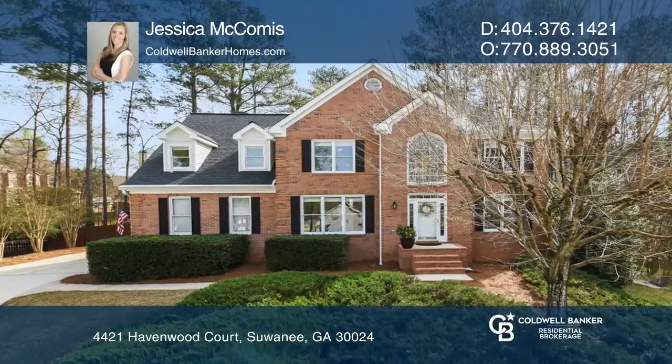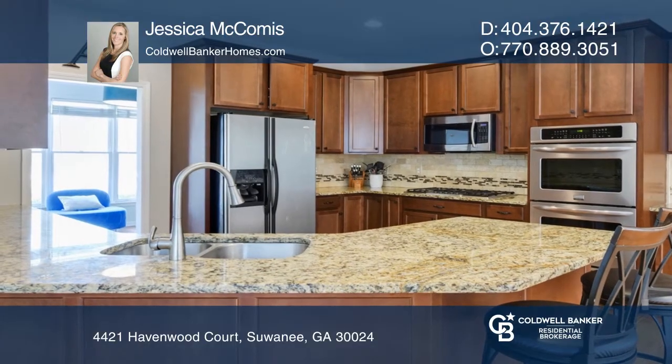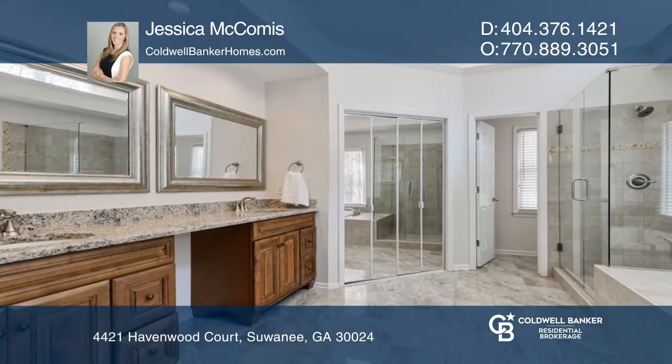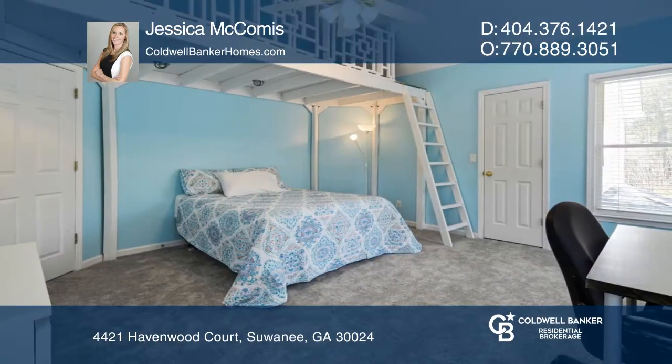This five-bedroom, three-and-one-half-bath brick home features new paint and carpet throughout. The kitchen includes stainless steel appliances and granite countertops. You'll be delighted with the updated master bath and walk-in closet.